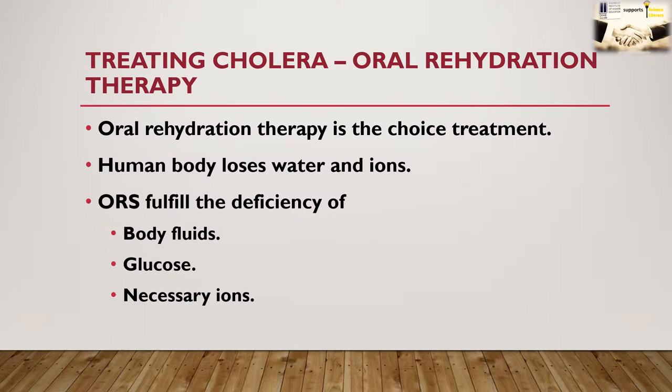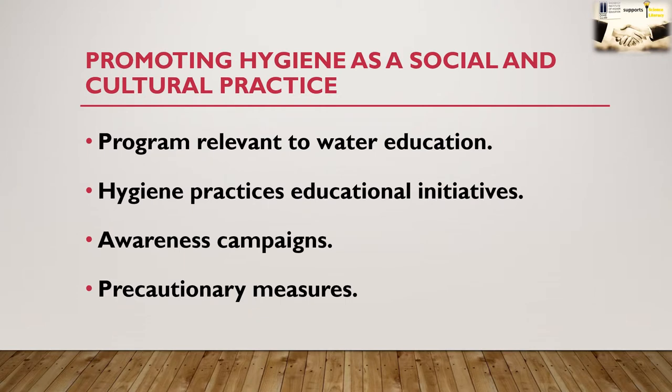There is good reasoning for treating cholera with ORS. During the disease, diarrhea is associated with severe loss of body water and several ions. Treatment with ORS helps in replenishing the body's essential fluids and ions, including glucose needed for energy requirements. Cholera treatment is also associated with several other strategic measures including promotion of social and cultural programs relevant to water education, good hygiene practices, educational initiatives, and awareness campaigns about cholera disease pathogenesis, including precautionary measures to avoid getting cholera.